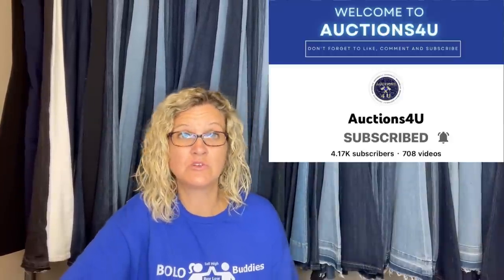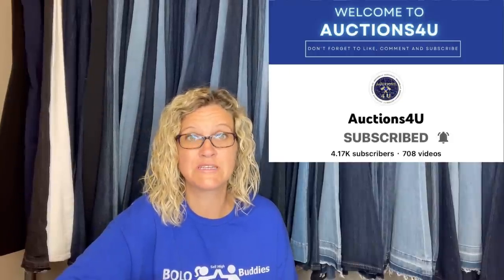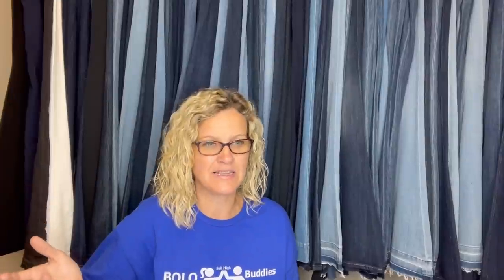Paid $15 for this book out of a lot of books for $75. Auctions For You is a YouTube channel that buys wholesale and sells to resellers — she and Donna Telebotolino partner up on each other's channels across two different states. This is a Billboard Hot 100 Pop Charts book and it sold for $140. Fifteen dollars into $140 — that is fantastic!